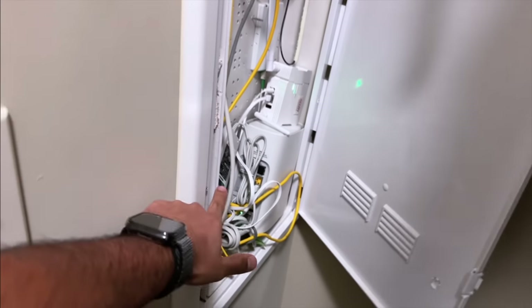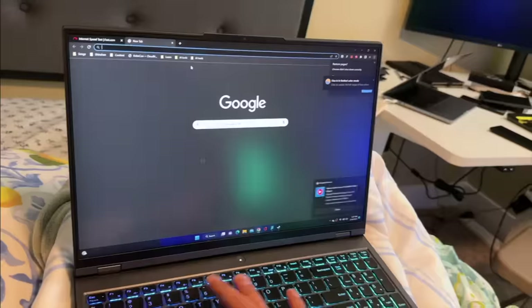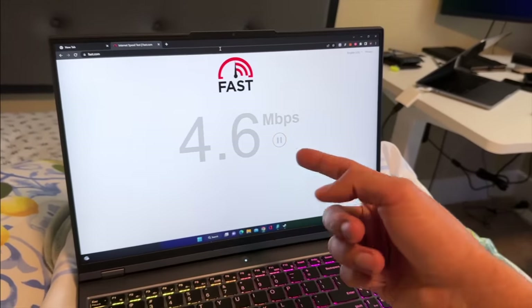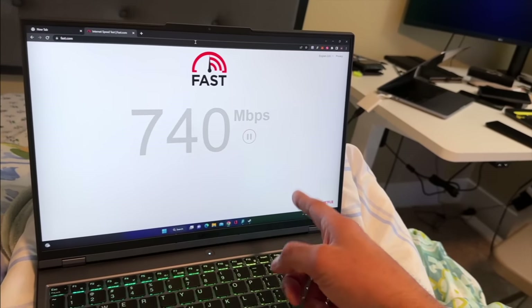Now let's try the Wi-Fi connection. My Wi-Fi router is actually in my closet. This is the AT&T router — it has both a router and modem combined. I'm currently connected to Wi-Fi on this computer. Let's do a speed test on fast.com. The speed comes out to around 670 megabits per second — not quite the 1 Gbps I'm paying for.